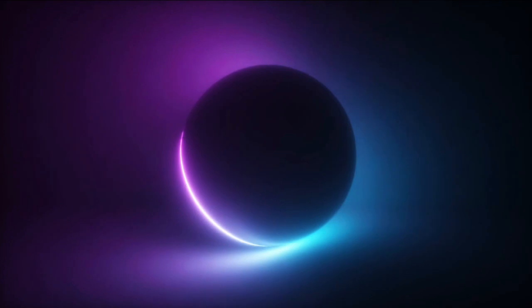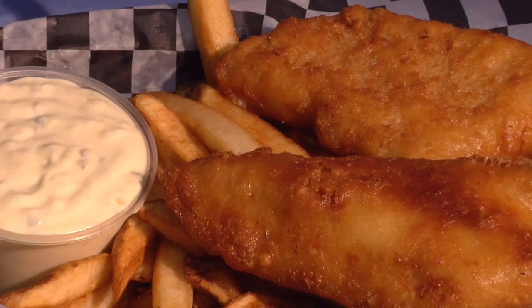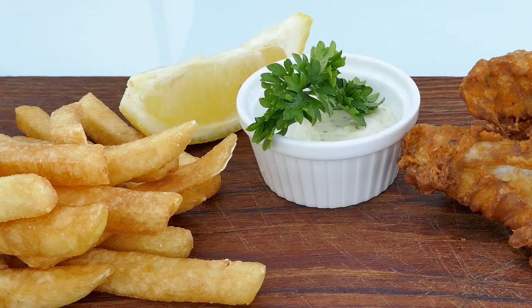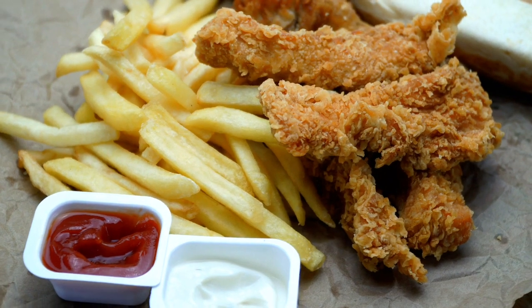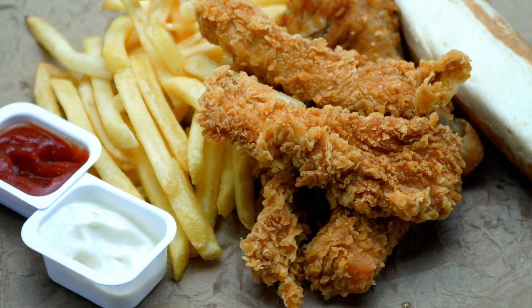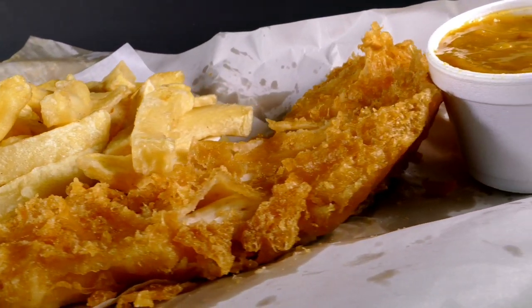Fish and chips is a popular hot dish consisting of fried fish in crispy batter served with chips. The dish originated in England, where these two components had been introduced from separate immigrant cultures. It is not known who created the culinary fusion that became the emblematic British meal. Fish and chip shops first appeared in the UK in the 1860s, and by 1910 there were over 25,000 fish and chip shops.